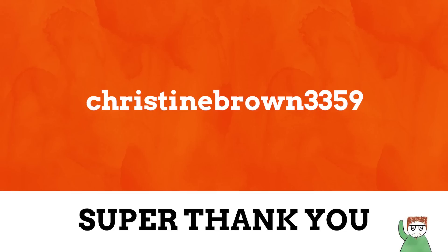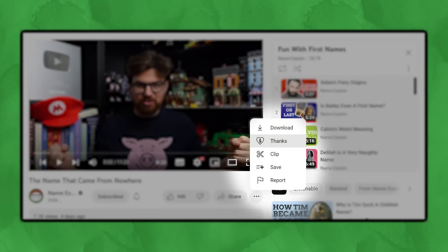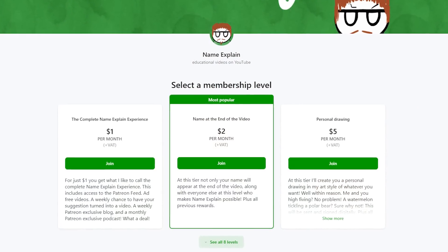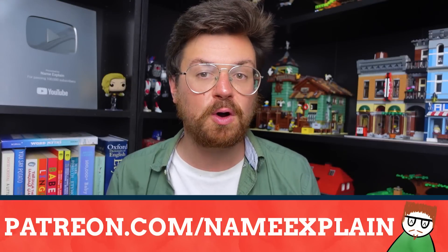But before we look into that, I want to say a huge thank you to my most recent Superfanks leaver, Christine Brown 3359. Superfanks are a great way to make a one-time donation to help support Name Explain, and they can be left directly in the comments section of any of my videos here on YouTube. However, Patreon is the best way to financially support Name Explain — donating just $1 a month gets you ad-free videos, a chance to say what names are explained, an exclusive monthly newsletter, and your name at the end of these videos. All of that can be found at patreon.com/NameExplain, which will be linked down below.